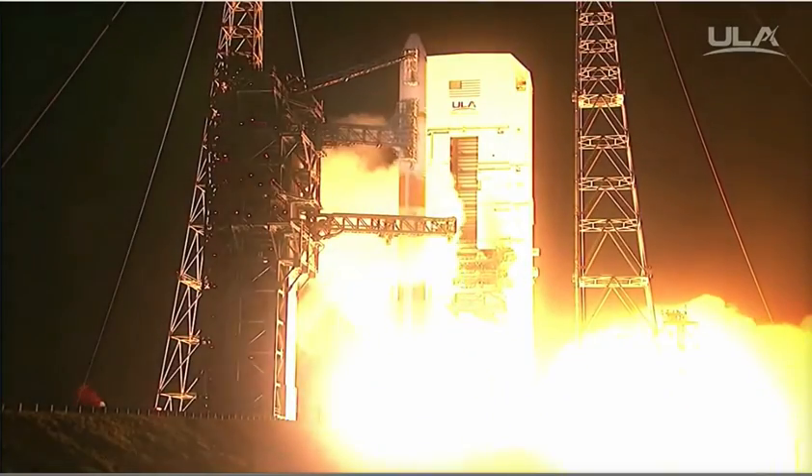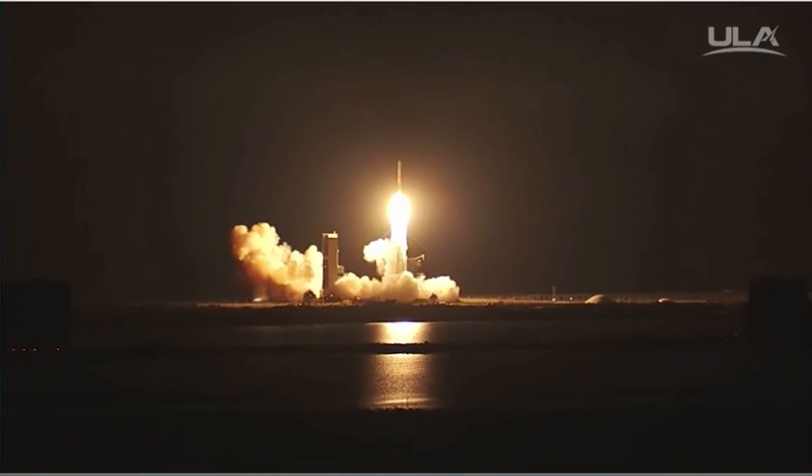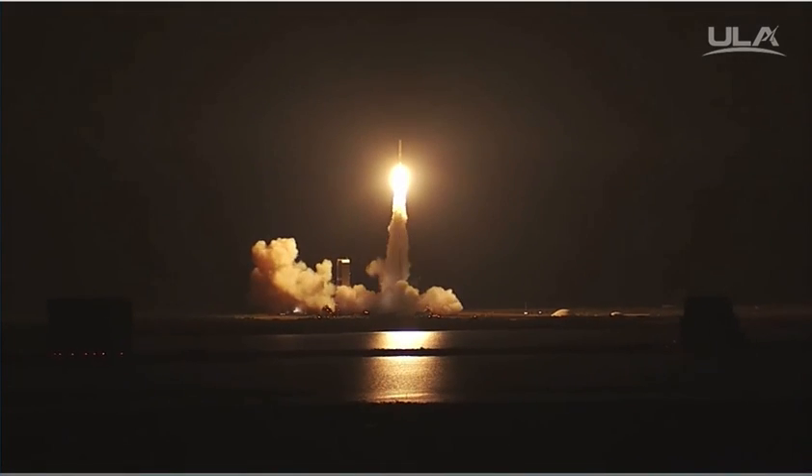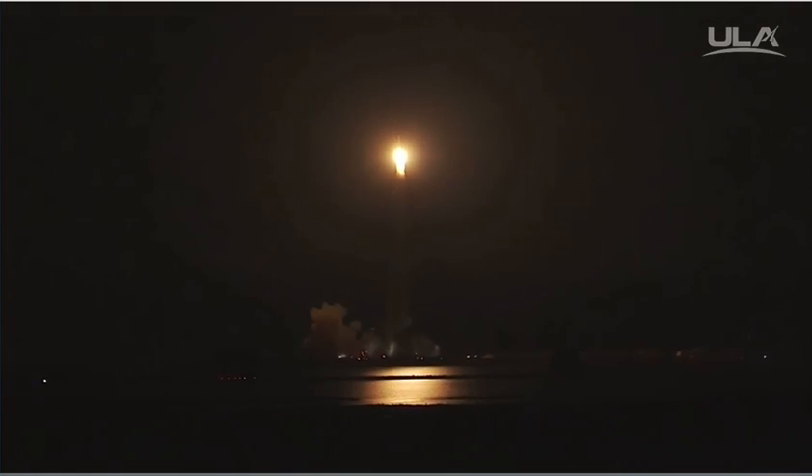And we have liftoff of the United Launch Alliance Delta 4 rocket carrying the WGS-9 mission for the United States Air Force. What a great way to celebrate the Air Force's 70th birthday. Have a cool day.